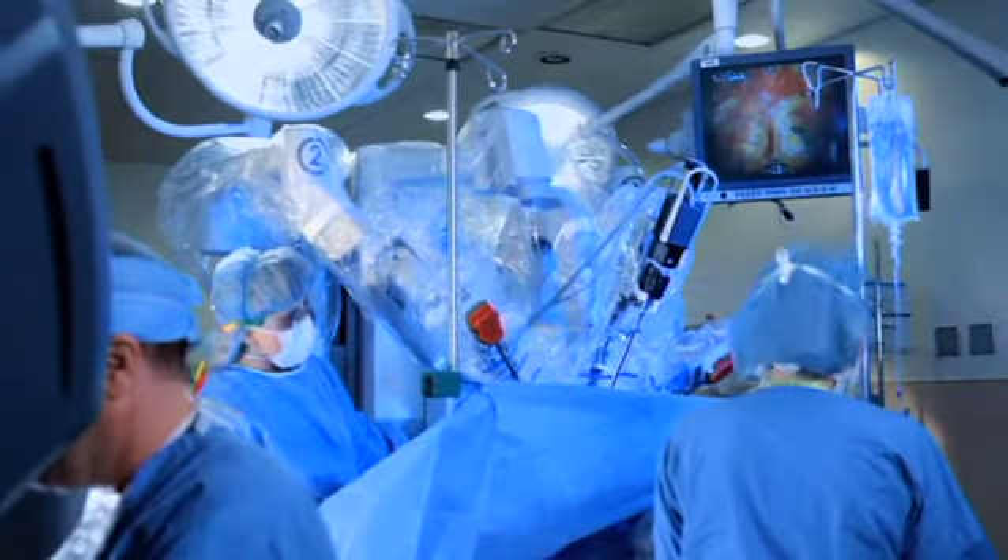There are four arms in total — three robotic arms and an arm that the camera is attached to. Once the robot is docked to the patient, the surgeon sits down at a console. When you're actually inside the console controlling the robot, you're seeing everything around you as if your eyes are right there, as if you're doing an open procedure.